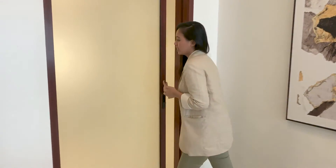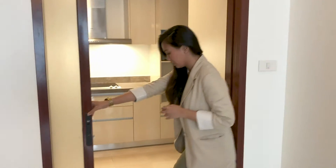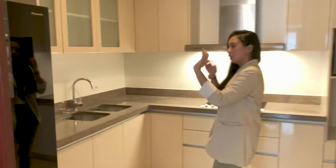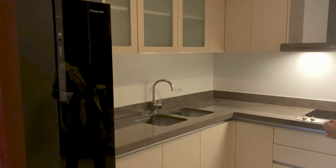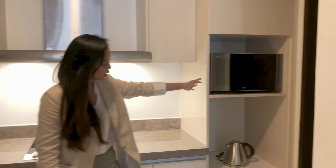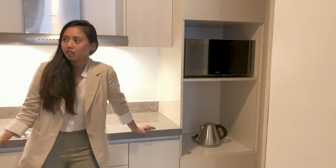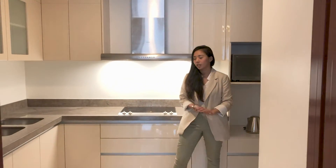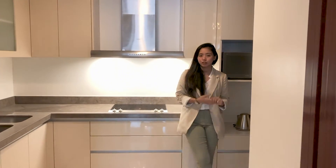To your left when you enter the unit is your kitchen, right across from the lighting board. It's furnished with a refrigerator, a sink, an induction cooker, a range hood, and even a microwave and an electric kettle. This has around maybe 10 to 12 kitchen drawers and cabinets that are free for you to use.